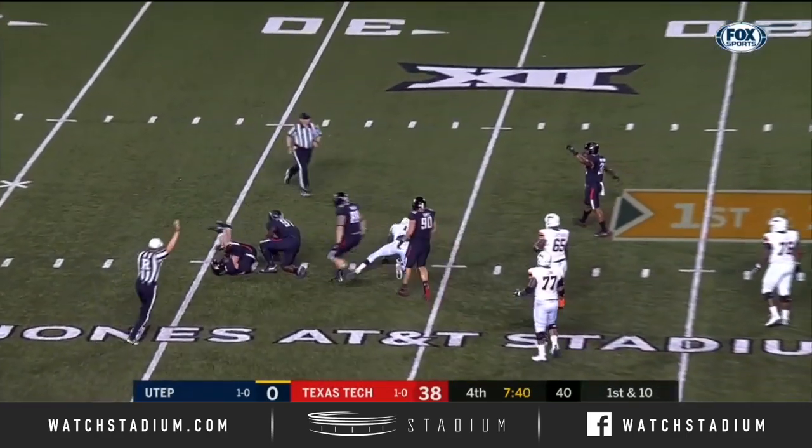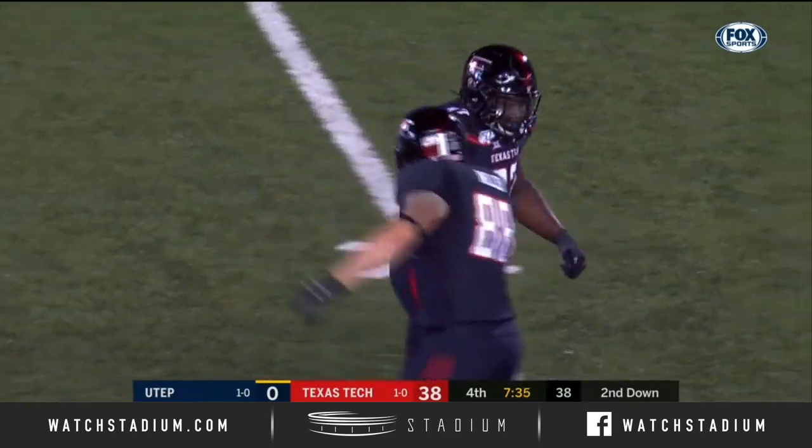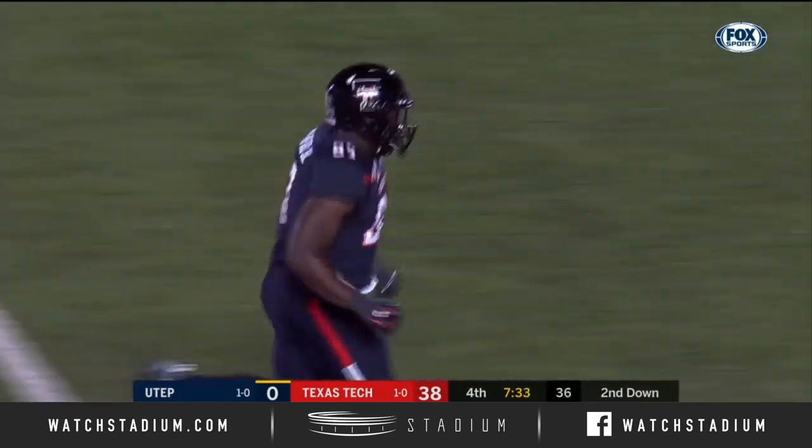Play fake — down goes Loxley, just enveloped by two onrushing linemen, Tony Bradford Jr. and Nick McCann.